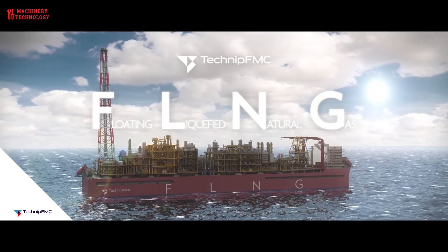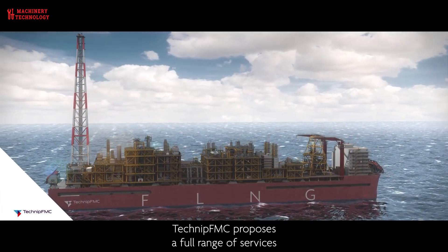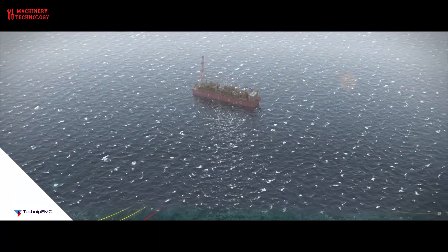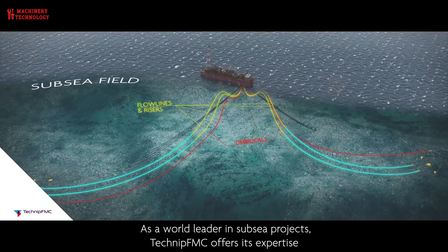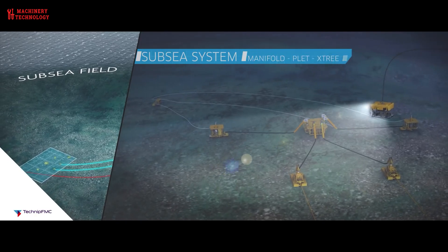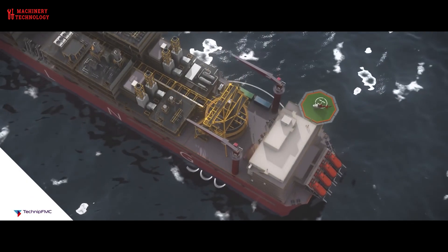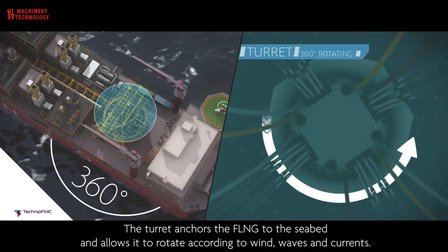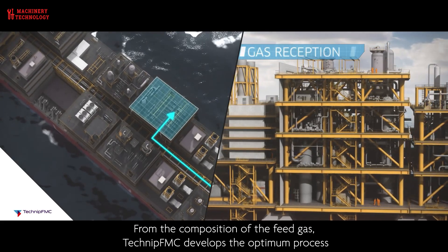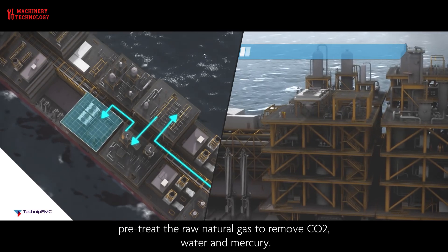The process of converting natural gas into LNG involves reducing the temperature of the gas to minus 260 degrees Fahrenheit, which causes it to condense into a liquid form. Converting natural gas into LNG involves three main stages: pre-treatment, liquefaction, and storage. In the pre-treatment stage, the natural gas is cleaned of impurities and then compressed to a high pressure. This stage is critical in ensuring that the natural gas is free of contaminants that could cause problems during the liquefaction process.